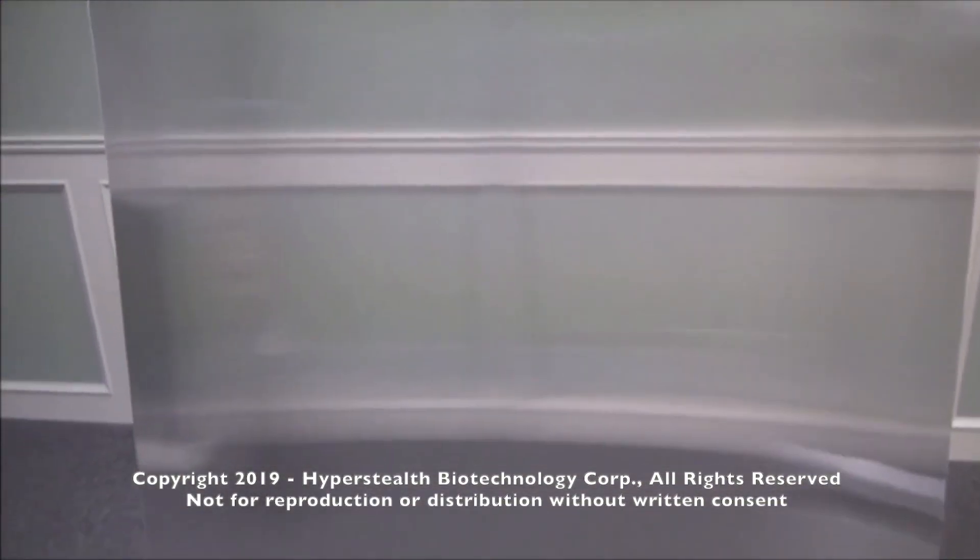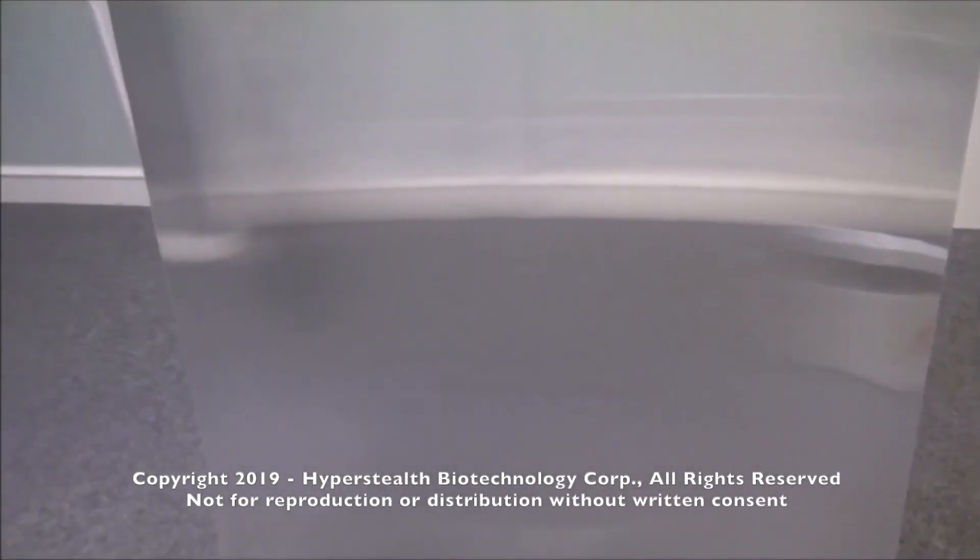In version 1, as the material is polarized, it removes vertical elements and retains horizontal items such as the wall molding.